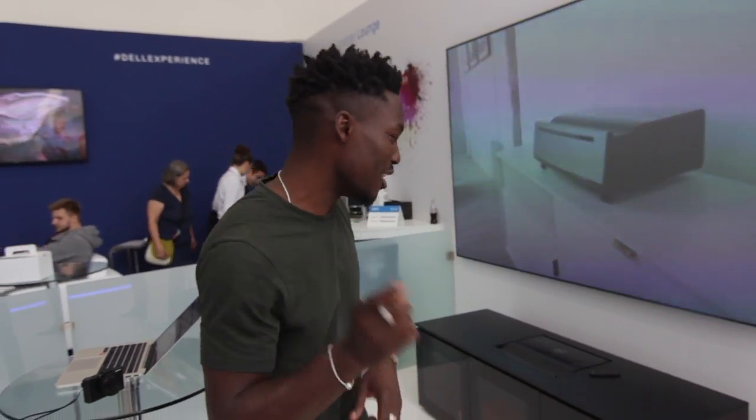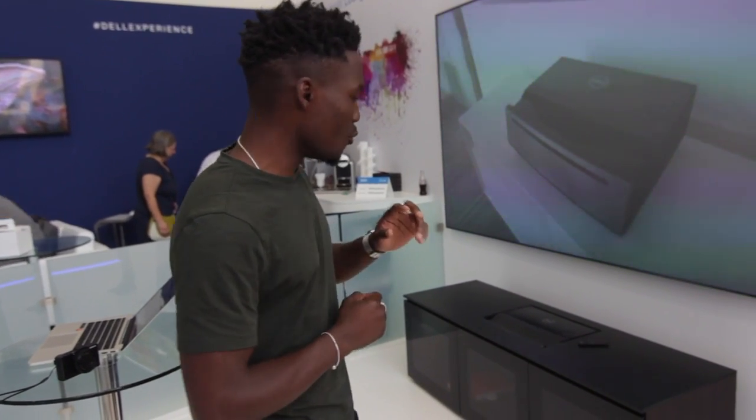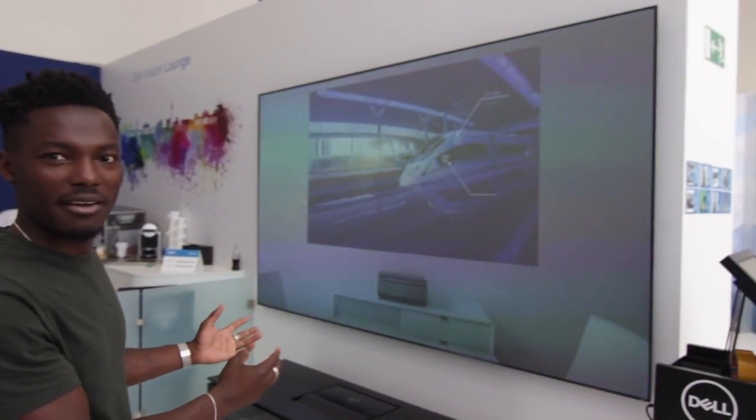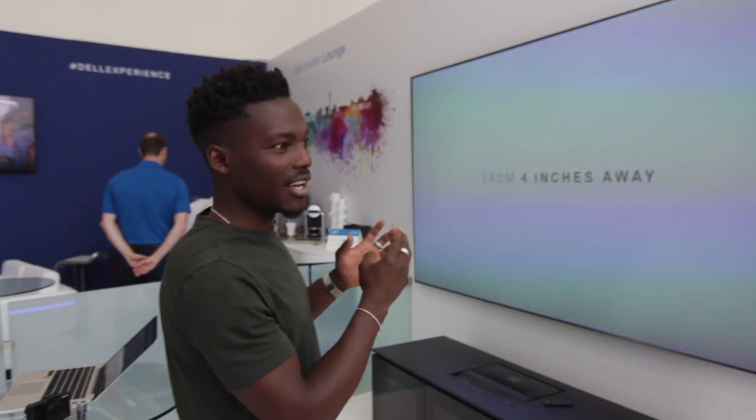So here we have the Dell Advanced Laser 4K projector. The main thing is this is a 4K laser projector, and what I really like about it is that you can get really close to the wall and still get a large display. It's sharp even in daylight, giving you a really good quality display.